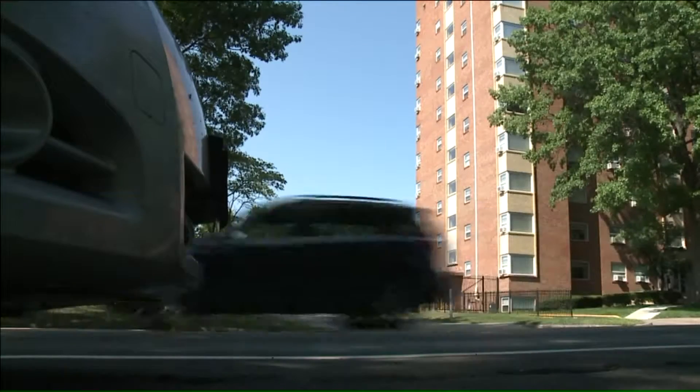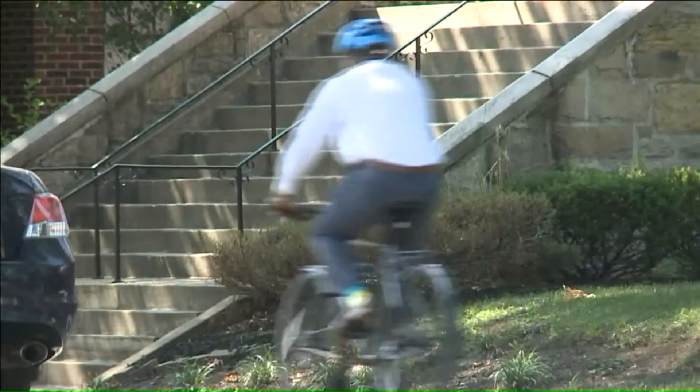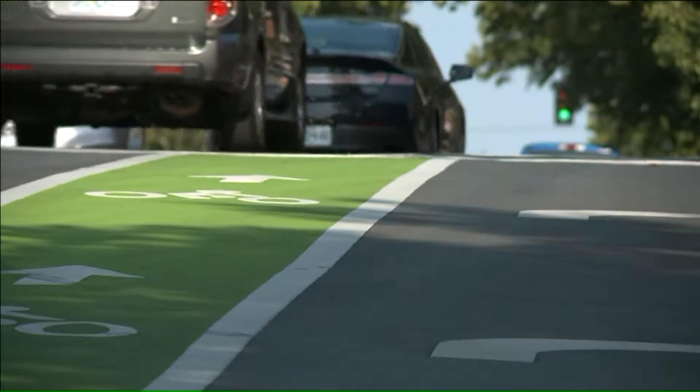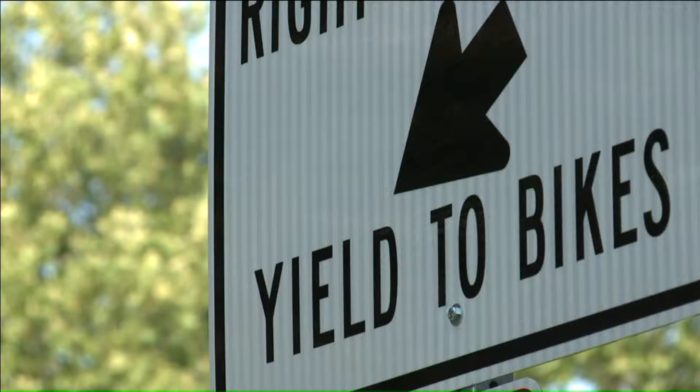The protected bike lanes run along Armour for three miles from Broadway to the Paseo. Armour used to have two lanes in each direction, but now there's only one lane on each side to accommodate the protected bike lanes.